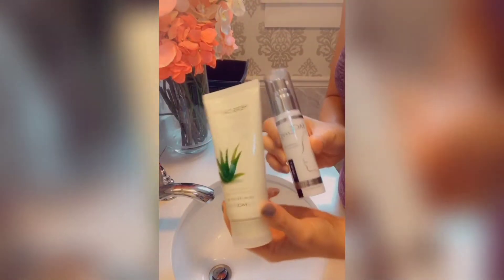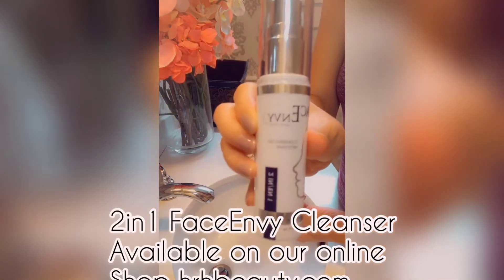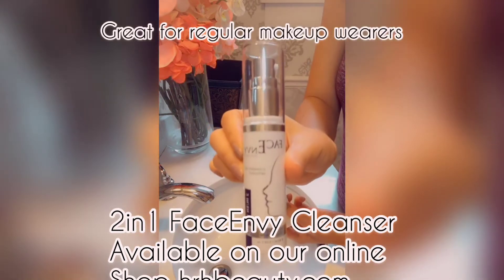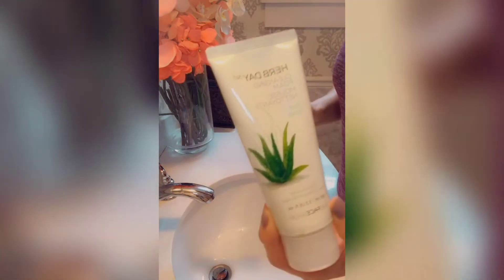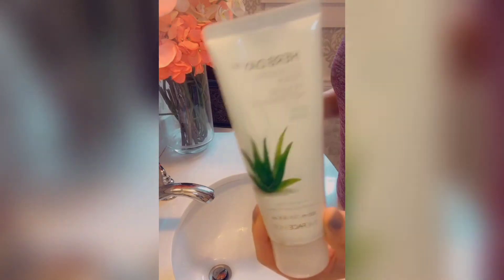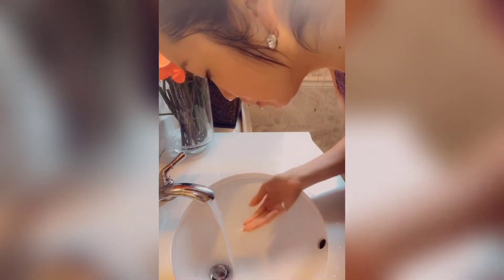I always recommend doing a double cleanse. My two favorite cleansers are this foaming cleanser from Face Shop, and this two-in-one gel from Face Envy available on our online shop. The Face Envy gel is great for removing makeup, and it's also gentle enough for those who don't wear makeup. Since I'm not wearing makeup right now, I'm going to use the Face Shop one. First, wet your face, get a little cleanser, and complete your first cleanse to remove all dirt, grime, and makeup.